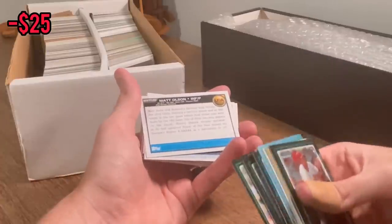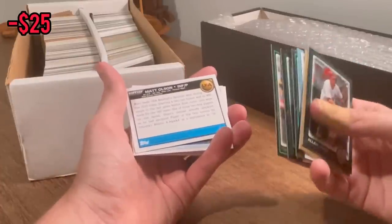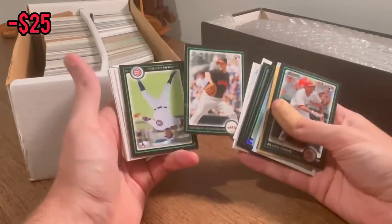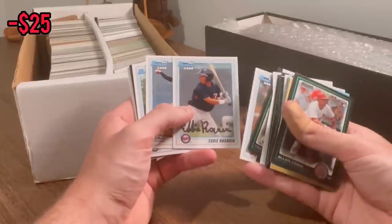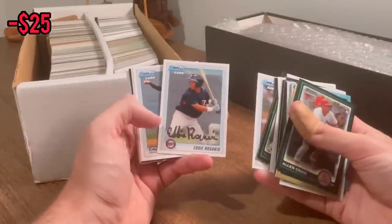How the overall giveaway works: once I come across about four or five cards I want to give away, I'll announce it at that point. Nice Madison Bumgarner Bowman rookie card — that'll be the next Easter egg. Good luck. Drew Pomeranz. Eddie Rosario's a pretty nice player — we'll do that as the next Easter egg. Good luck.